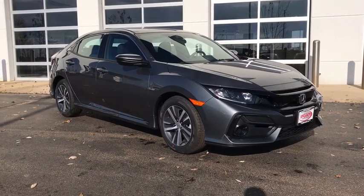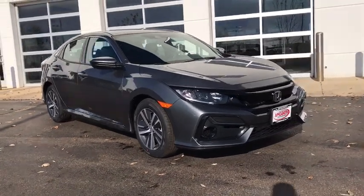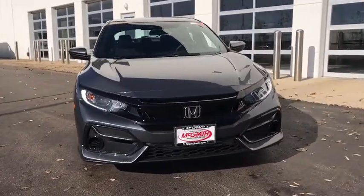Come test drive the 2020 Honda Civic. Honda Civic: practical, awesome gas mileage, and incredibly reliable.